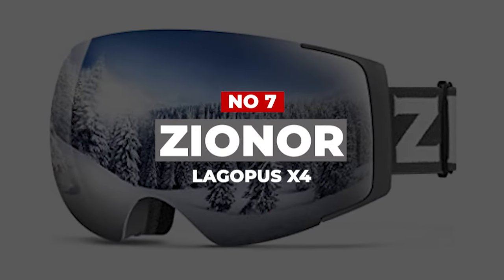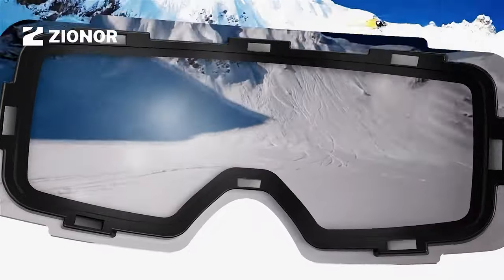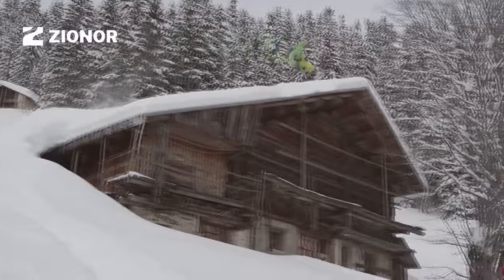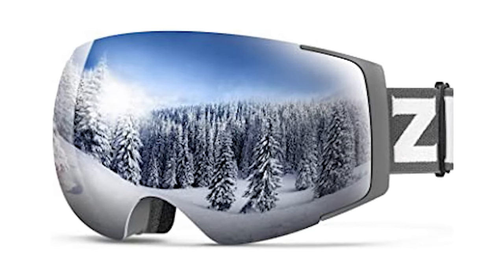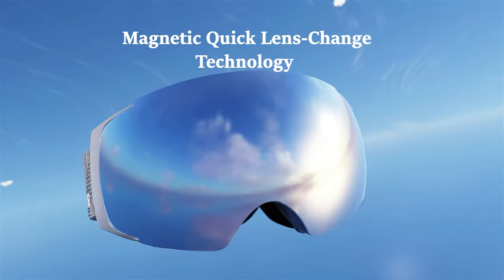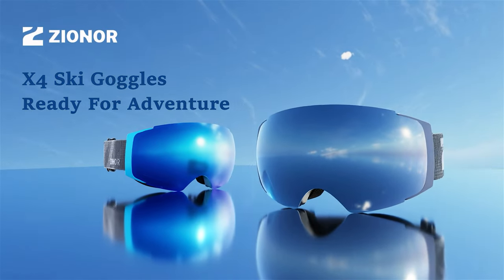Number 7: Xionor Lagopus X4. You won't regret acquiring a pair of Lagopus X4 ski goggles if low cost and relatively high quality are your main priorities. This gear makes a great companion for snow sport lovers who spend more than half a day out in the snow. Featuring an anti-fog coating, anti-wind protection, and 100% UVA protection, your eyes will be kept safe throughout your trip. Xionor managed to create goggles with a 180-degree panoramic view that are also highly durable, built to last several years of seasonal skiing and snowboarding.